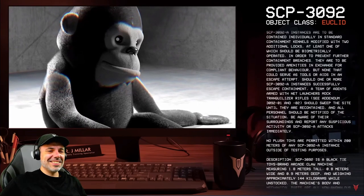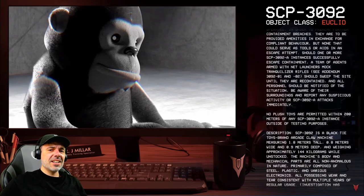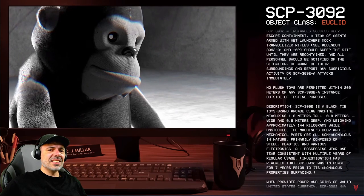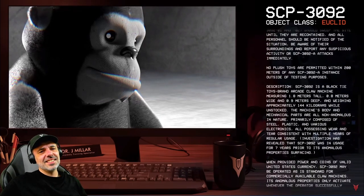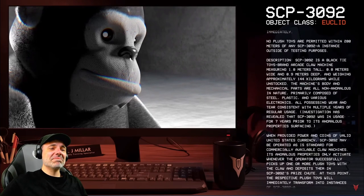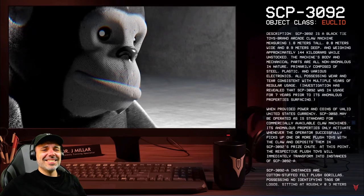SCP-3092 is a black-tie toys brand arcade claw machine measuring 1.8 meters tall, 0.8 meters wide, and 0.9 meters deep, and weighing approximately 144 kilograms while unstocked. The machine's body and mechanical parts are all non-anomalous, primarily composed of steel, plastic, and various electronics, all possessing wear and tear consistent with multiple years of regular usage. Investigation has revealed that SCP-3092 was in usage for seven years prior to its anomalous properties surfacing. People waste a lot of money on those things. When provided power and coins of valid United States currency, SCP-3092 may be operated as a standard commercially available claw machine. I was always bad at these things.